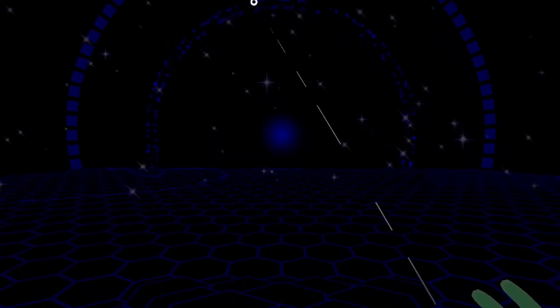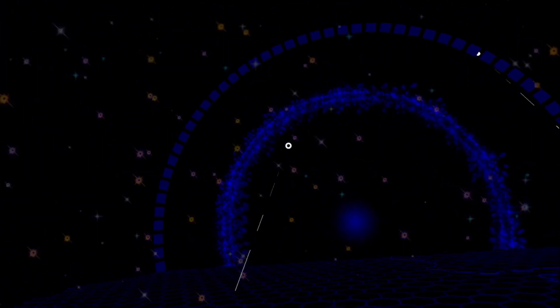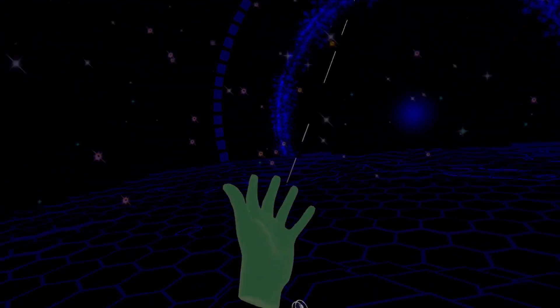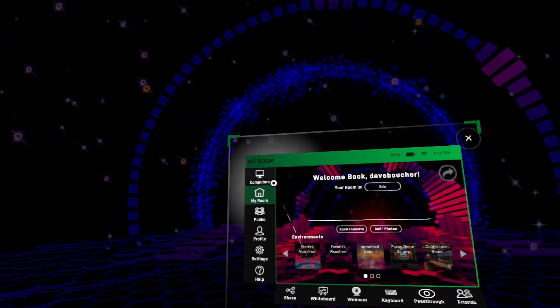I can click to go in it and here I am inside my brand new visualizer environment that I just purchased with credits. This environment is amazing, but that's a topic for another video.